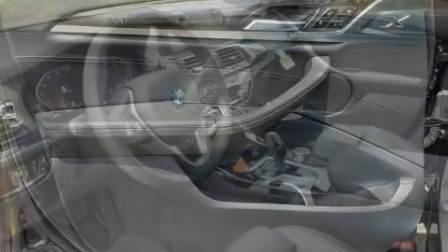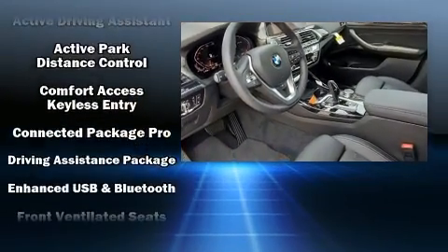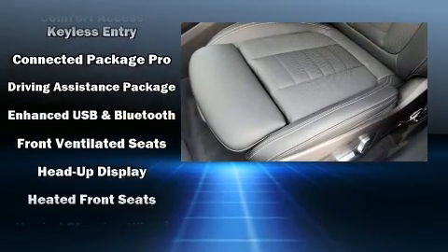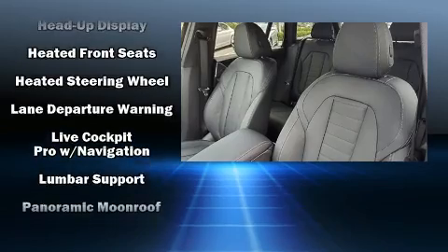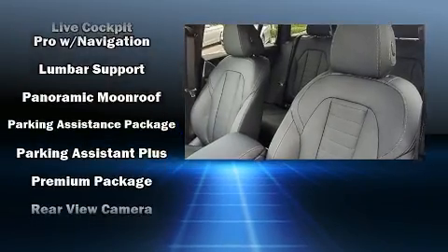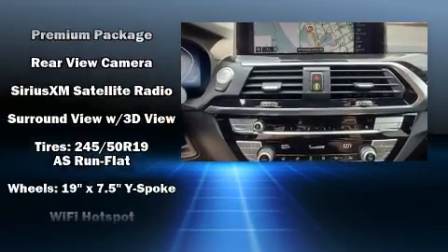BMW also prioritized safety and security with features such as traction control, brake assist, a security system, an emergency communication system, and four-wheel disc brakes with ABS. You'll never lose visibility with rain-sensing wipers, which activate automatically when the drops start to fall.